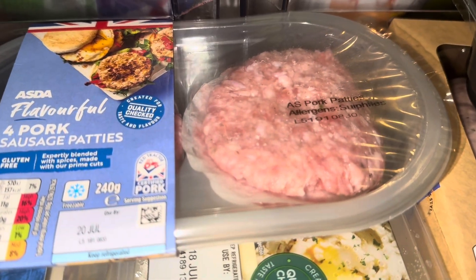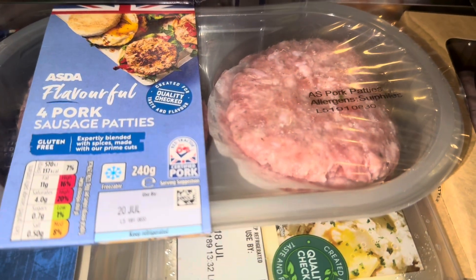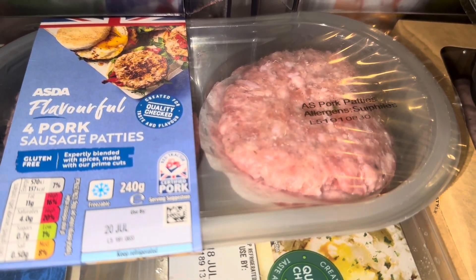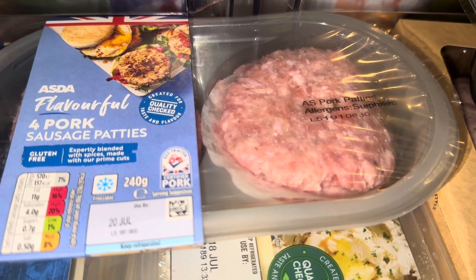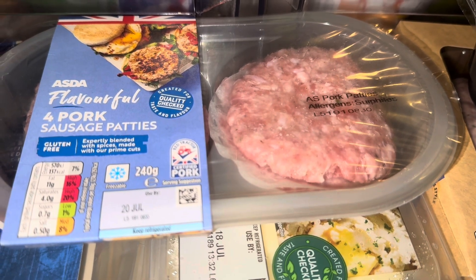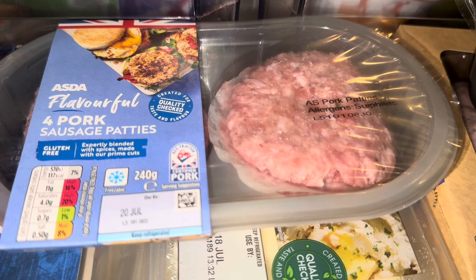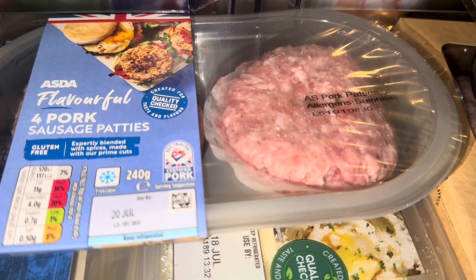I haven't picked these up for a while — they're not for me, but there was a time when I was getting them quite regularly and they really enjoyed them. Then I couldn't find them for ages; I don't know if they'd stopped doing them or if they were just permanently sold out. But when I spotted them today I thought I'd get them because they'll probably enjoy having these again, and they did say they're actually tasty.